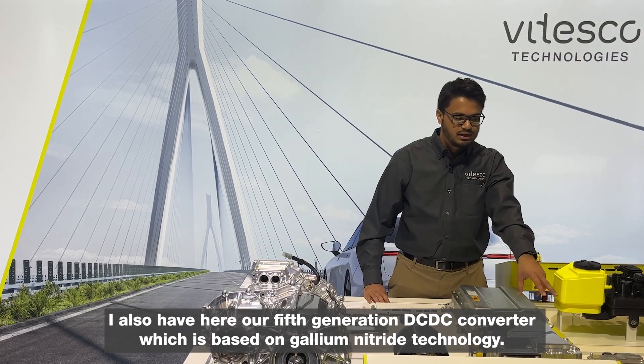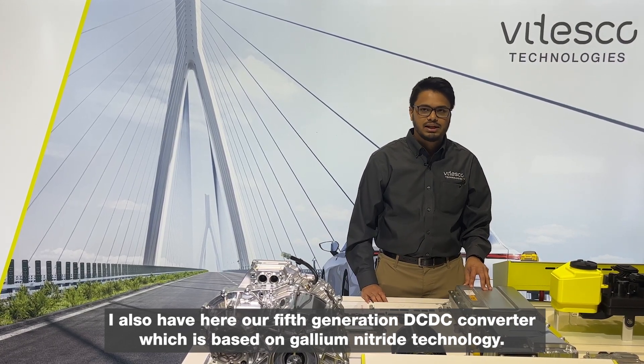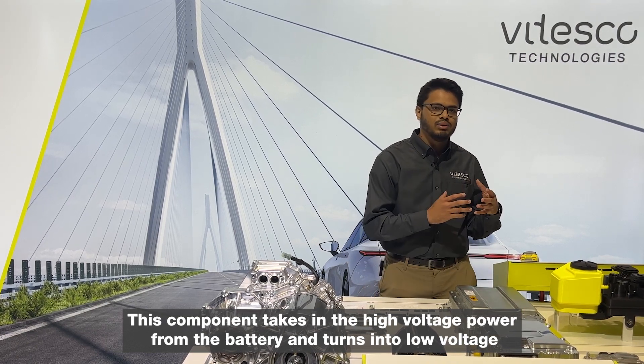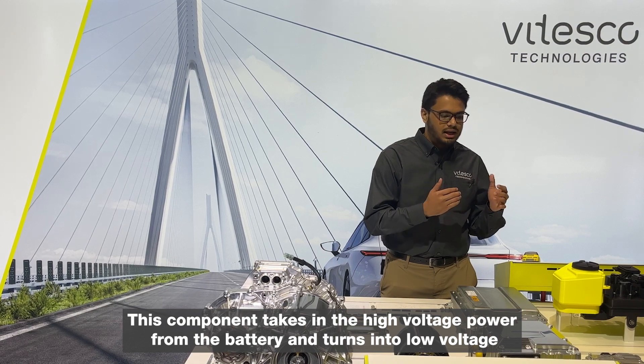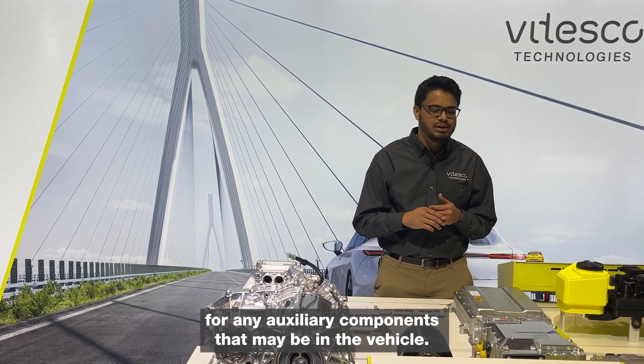I also have here our fifth generation DC-DC converter, which is based on gallium nitride technology. This component takes in the high voltage power from the battery and converts it into low voltage for any auxiliary components that may be in the vehicle.